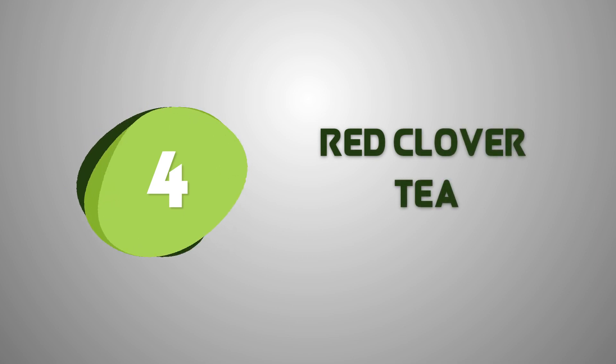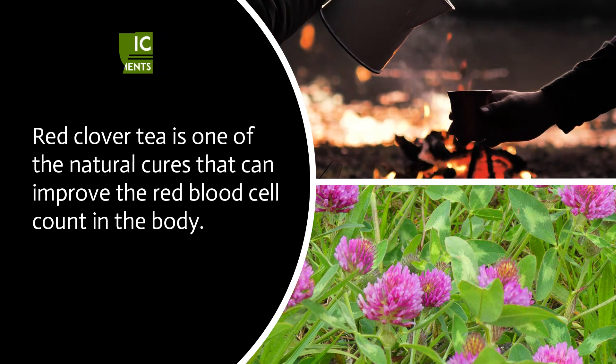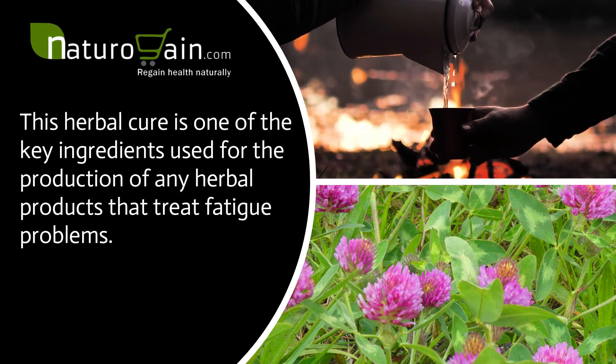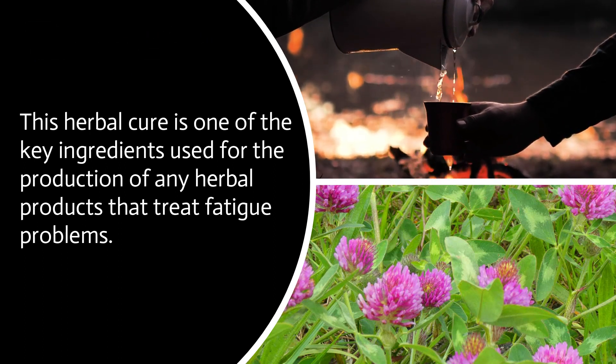Red clover tea is one of the natural cures that can improve the red blood cell count in the body. This herbal cure is one of the key ingredients used for the production of herbal products that treat fatigue problems.